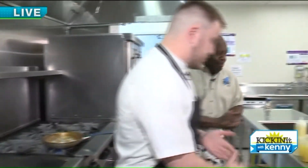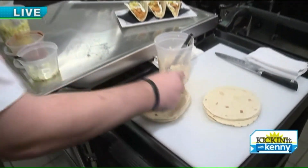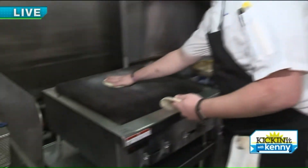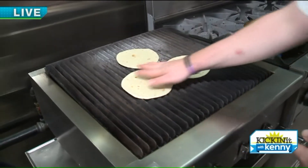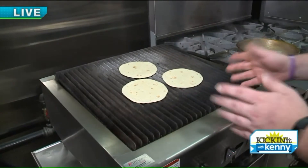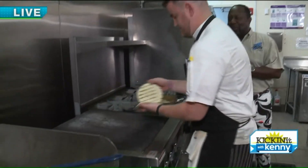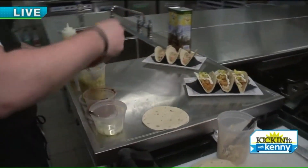Once our shrimp are started, we're gonna go ahead and build our taco shells. We've got flour tortillas — three of them. On a personal note, I love flour over corn. I am right there with you. One of my buddies just introduced me to corn tortillas earlier this year, but I'm still a soft taco flour kind of guy.